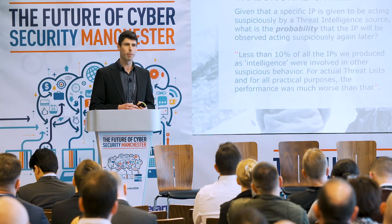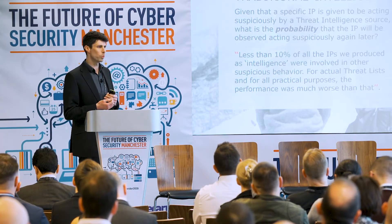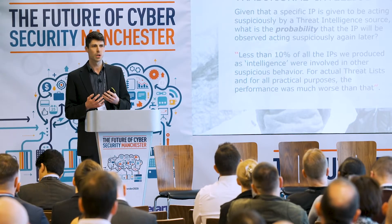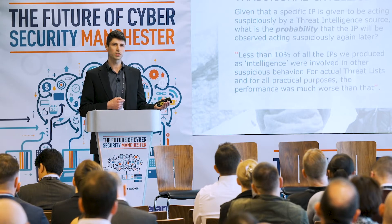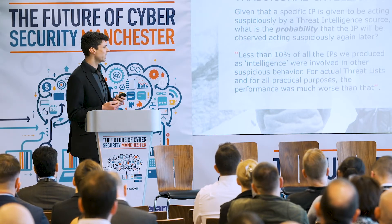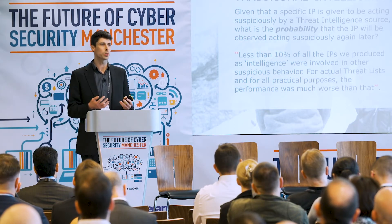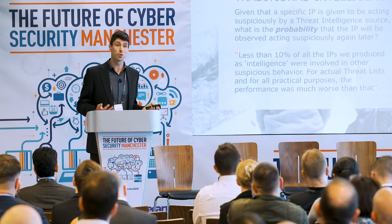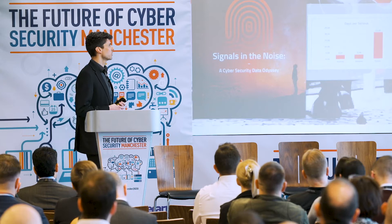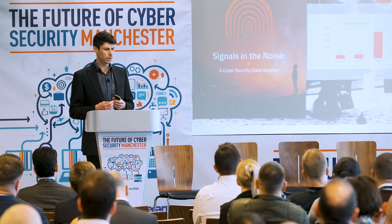We looked at whether IPs on block lists would re-offend — specifically, what percentage of IPs seen on these lists would appear again within a six-month period. Actually, less than four percent. So some of this information being sold to us as highly effective is actually not. The question becomes: where can we intelligently use threat intelligence?